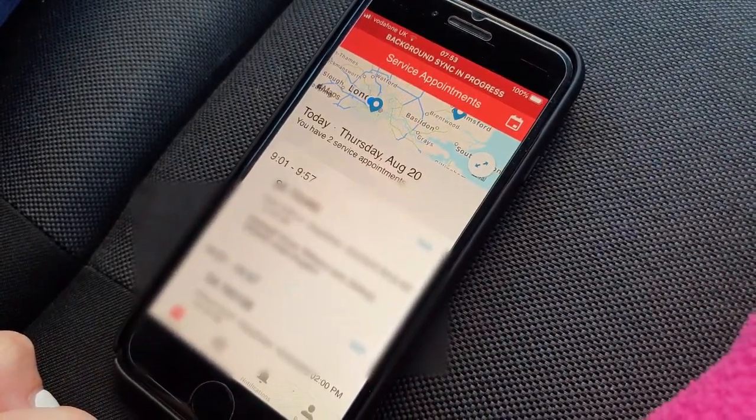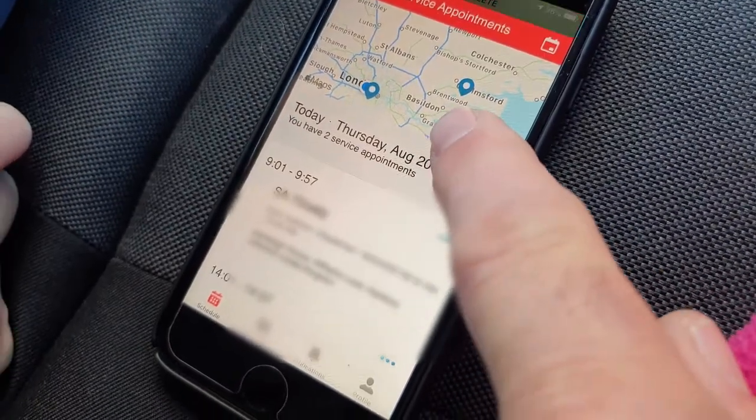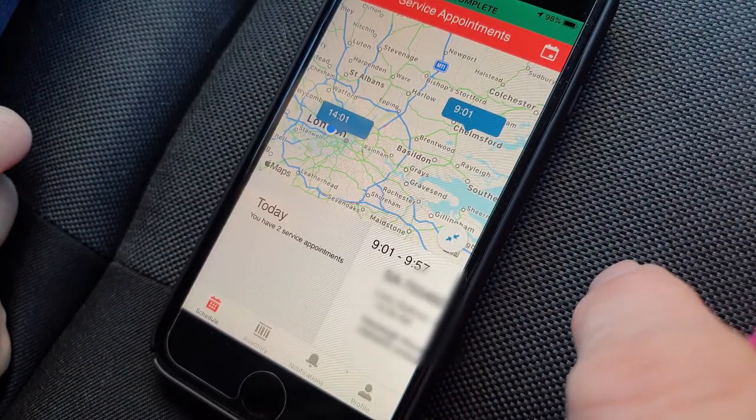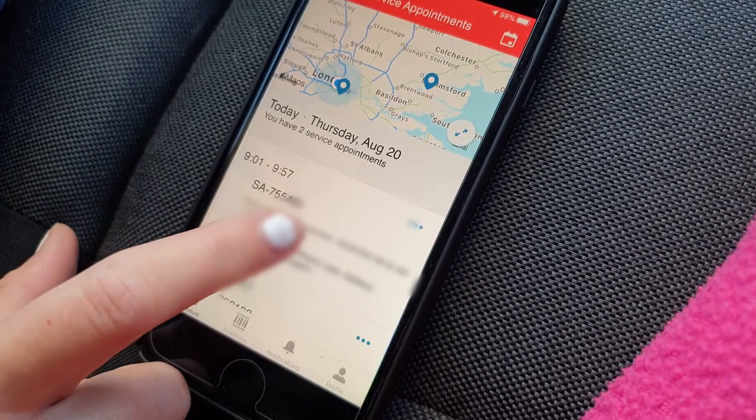Here you will find the service appointments for the day and an interactive map. Using the icon button with two arrows pointing inwards, you can pinch the map screen and zoom in and out. Pressing it again will revert back to the service appointments. Scroll up and down through the appointments, then select the next one by tapping the screen.